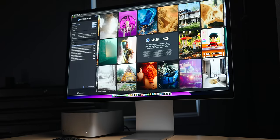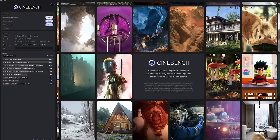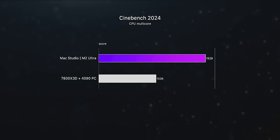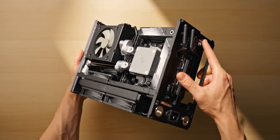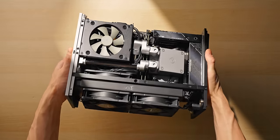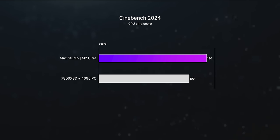I wasn't planning on doing any synthetic benchmarks for this test, but the new Cinebench just came out, so of course we have to try it. Starting with the multi-threaded CPU test, which fires up every CPU core, my PC build gets absolutely assaulted. I could have specced this build with a 7950X, which has double the CPU cores — that would have landed us just slightly above the M2 Ultra — but I really don't need that much CPU power for my particular workflow. Even when we compare the single-threaded CPU performance, the Mac Studio is still a decent bit faster, and single-threaded CPU performance is something I do value, since lots of effects in certain apps can only be executed on a single core.